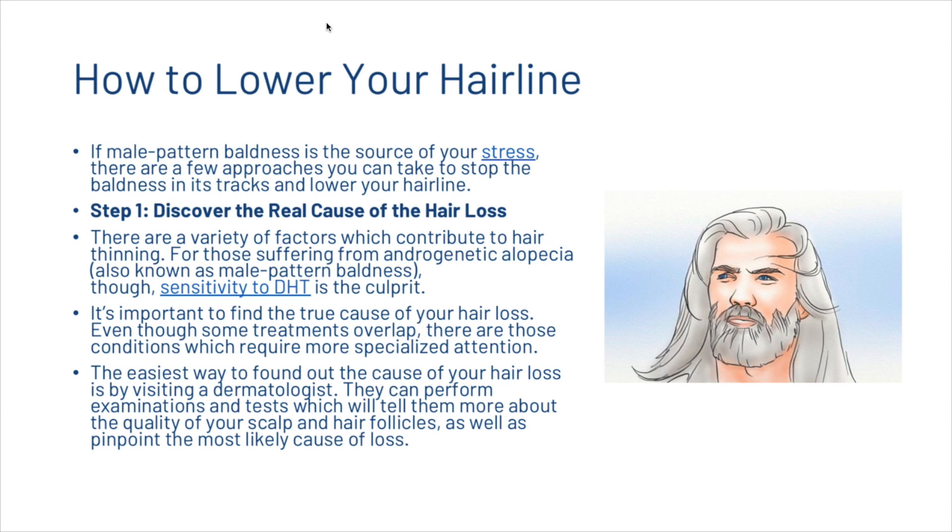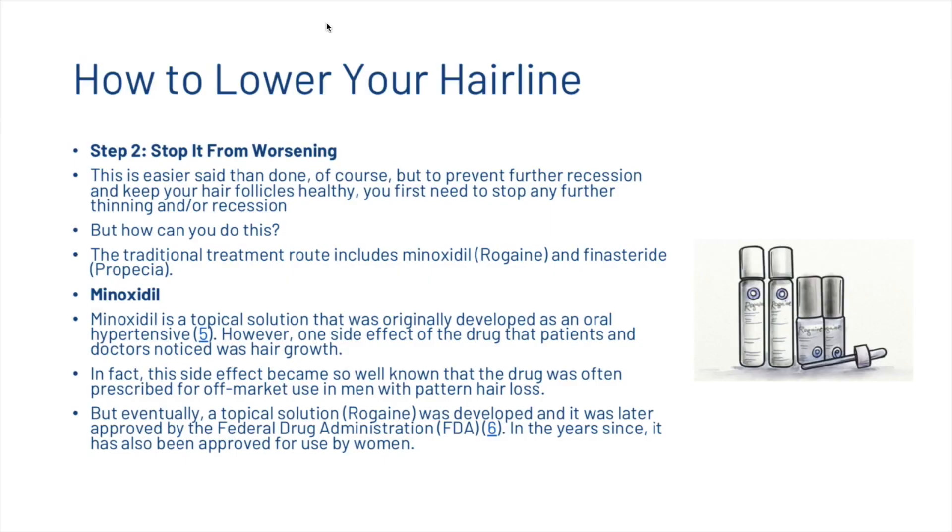The easiest way to find out the cause of your hair loss is by visiting a dermatologist. They can perform examinations and tests which will tell them more about the quality of your scalp and hair follicles, as well as pinpoint the most likely cause of loss. The second step is to stop it from worsening. To prevent further recession and keep your hair follicles healthy, you first need to stop any further thinning and hairline recession.